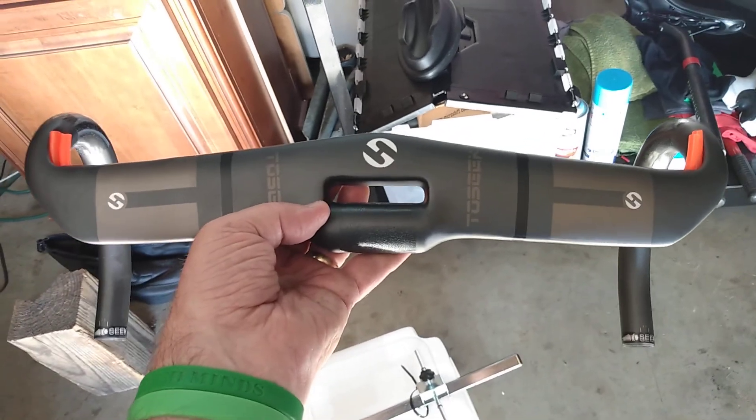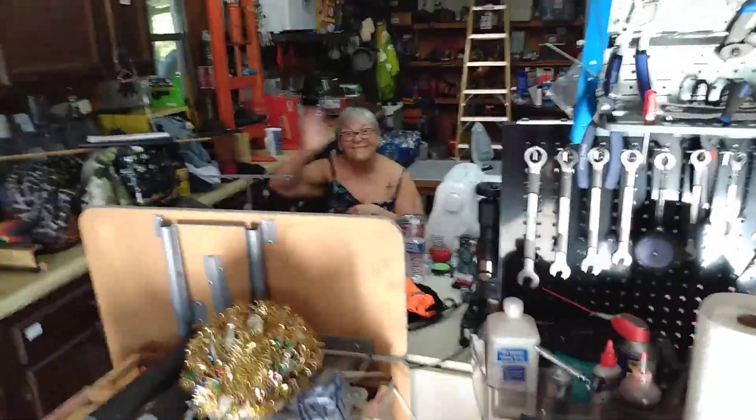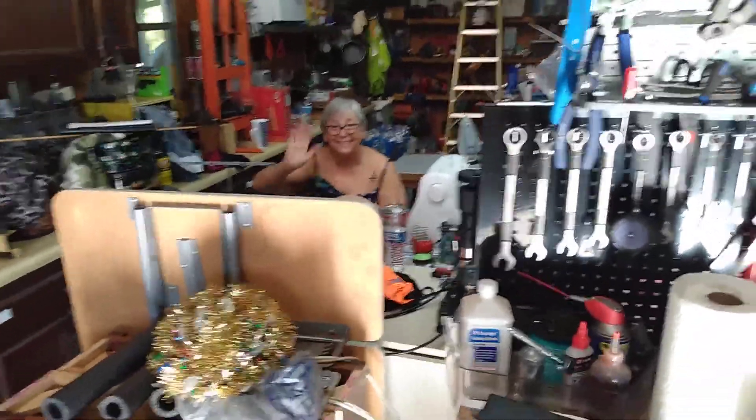Hello everybody. It's George down the workshop with the lovely Miss Jojo back there slaving away sewing.